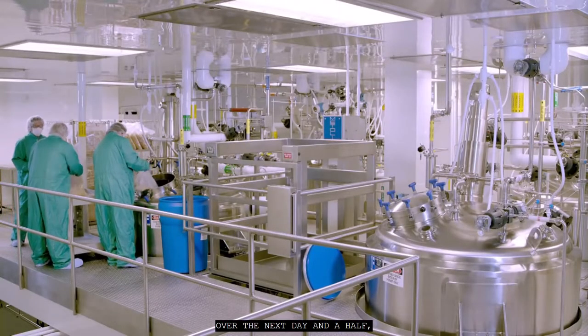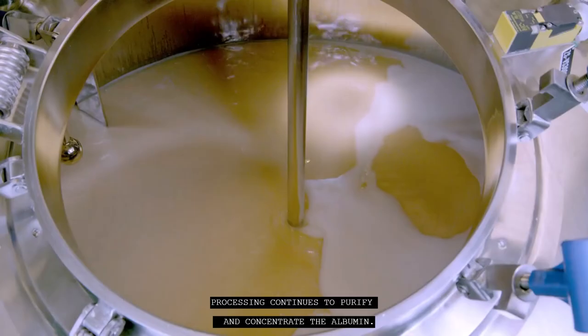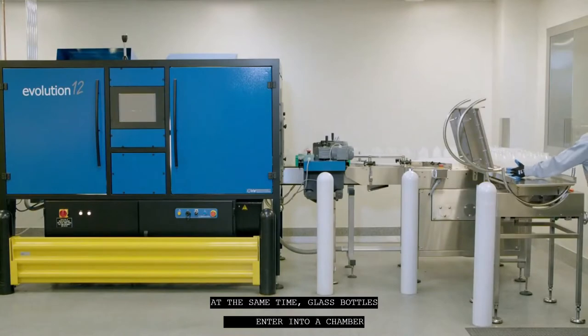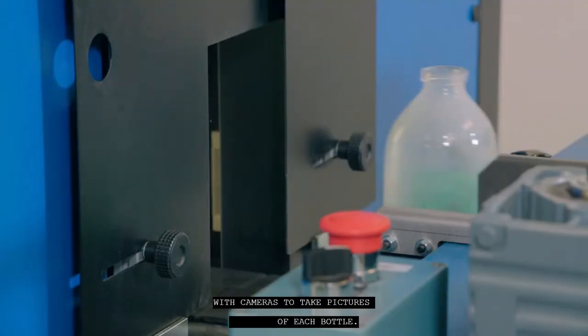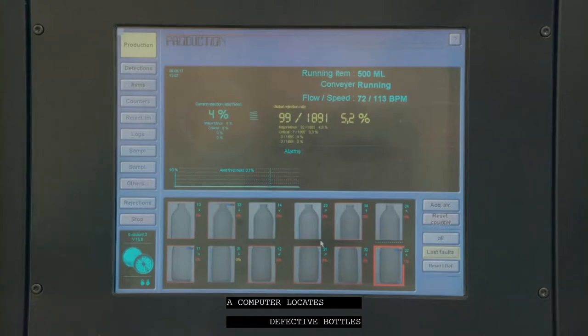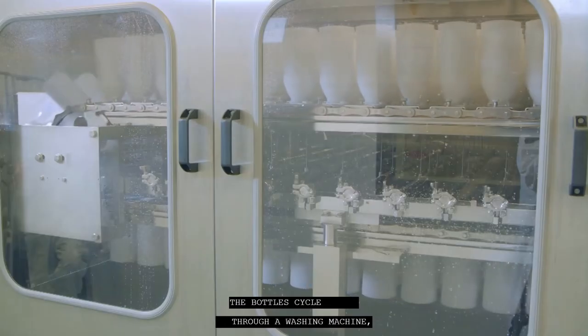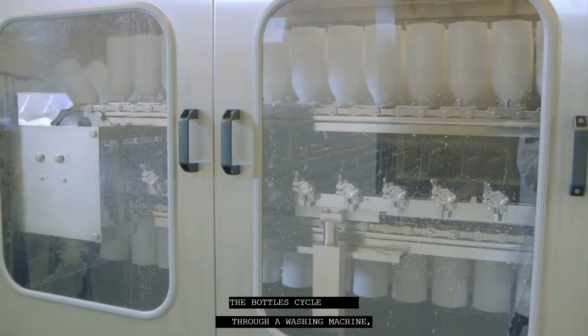Over the next day and a half, processing continues to purify and concentrate the albumin. At the same time, glass bottles enter a chamber with cameras to take pictures of each bottle. A computer locates defective bottles and signals a mechanism to knock them out of the line. The bottles cycle through a washing machine and then a hot tunnel for sterilization.